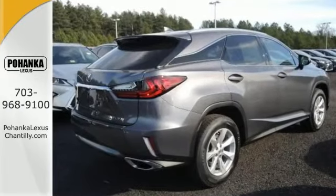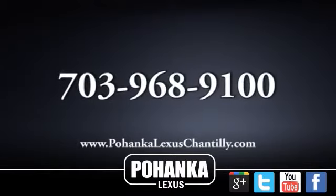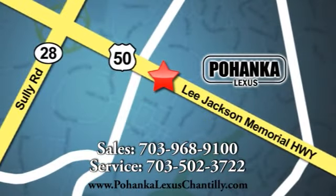You're full on, so come check it out today. Call us now for more information on this vehicle or visit today. We're conveniently located at 13909 Lee Jackson Memorial Highway in Chantilly.